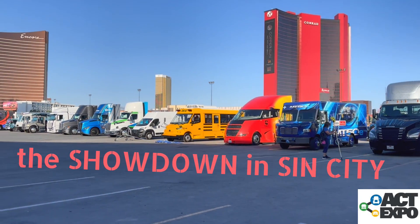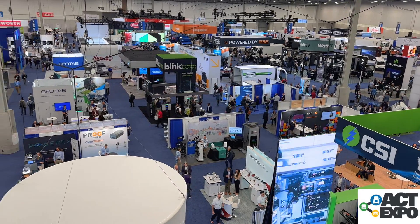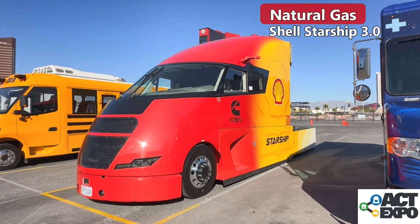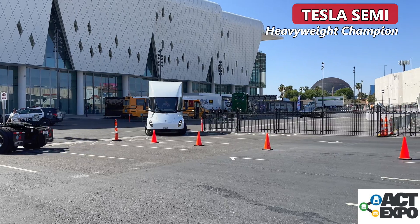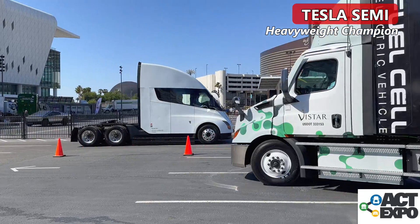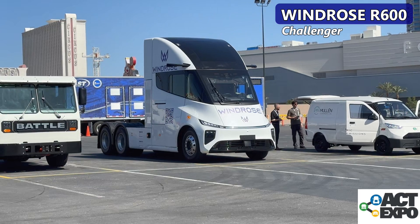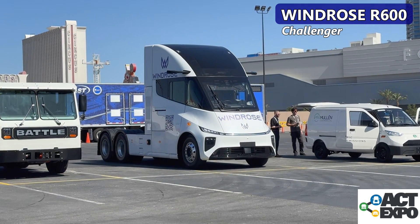The battle for the future of electric heavy-duty trucks has begun. The 2024 ACT Expo featured a laundry list of battery electric, hydrogen fuel cell, and efficiency improvements to the traditional diesel truck engines on the road. But I want to focus on two particular trucks squaring off: Tesla's semi-truck, the American long-haul champion, and the challenger from Windrose Technology. I got to drive in both of them. Let me tell you how they compare.